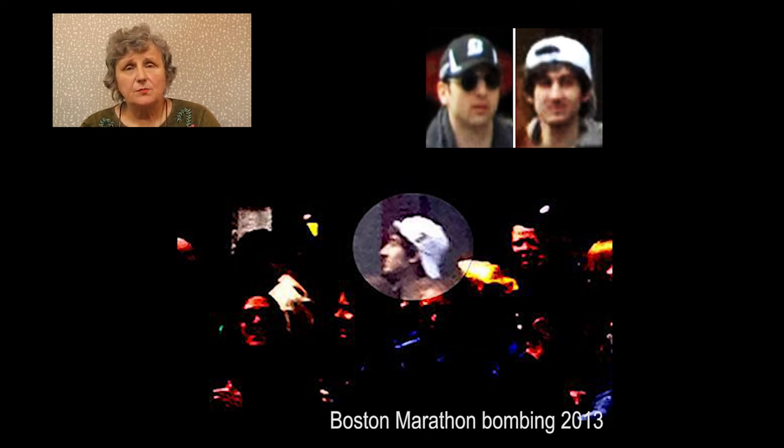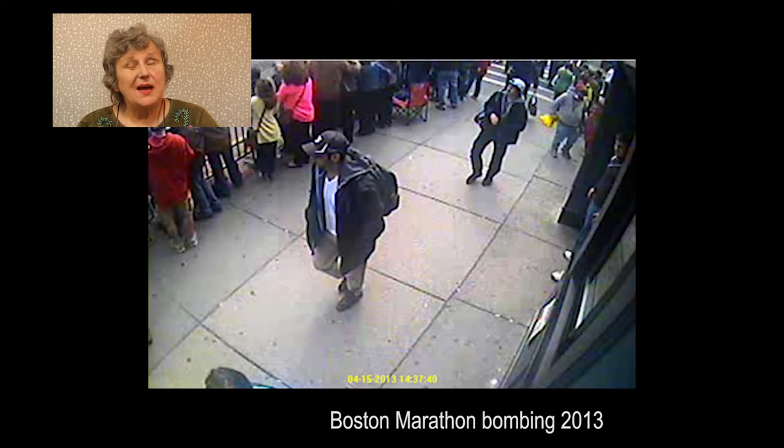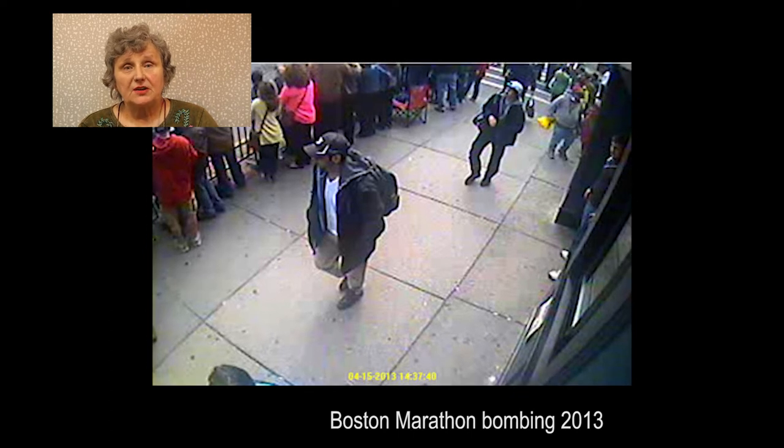Nowadays most people have a cell phone with them at all times and they can capture those images. If you happen to get those images on the subway, you can probably sell them to a news organization and take a year off in the Riviera afterwards, regardless of whether you're a professional or not.